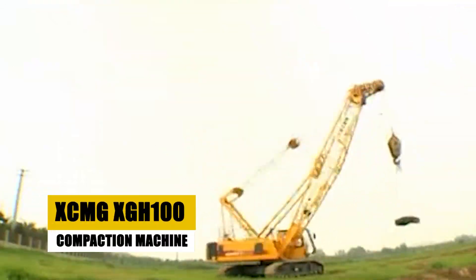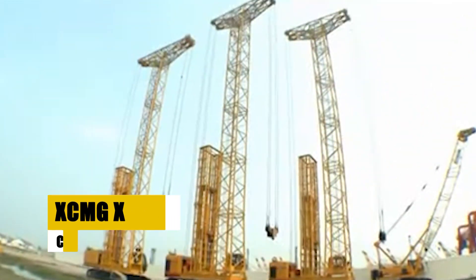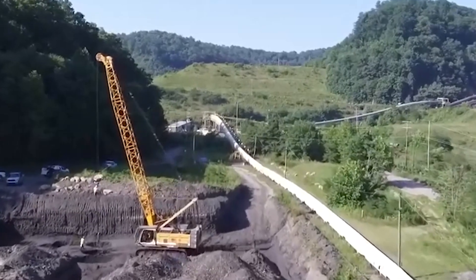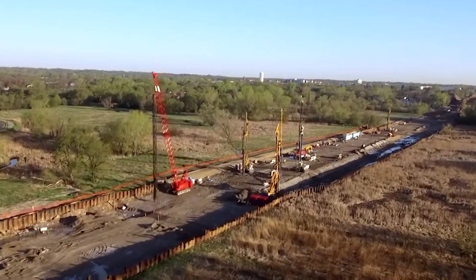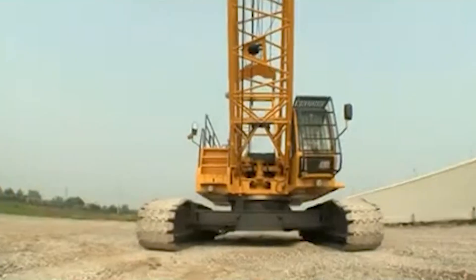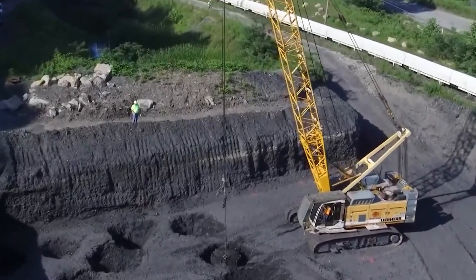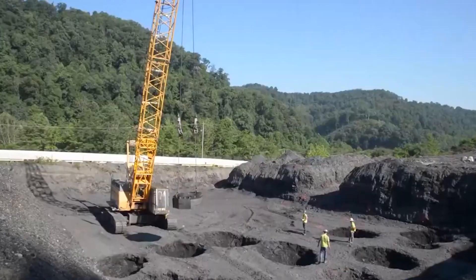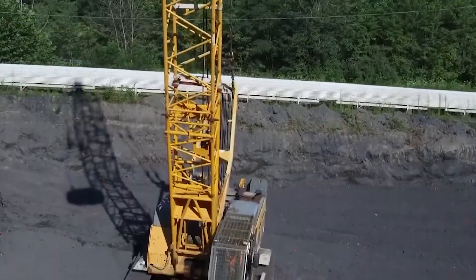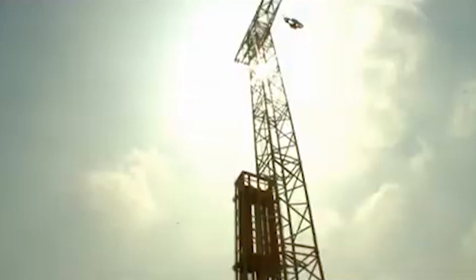The XCMG XGH 100 compaction machine secures the third spot on our list. It is a gentle giant that strategically tamps the earth, creating a symphony of compaction with each powerful vibration. Unlike machines relying on brute force, the XGH 100 works in harmony with the terrain, utilizing eccentric weights for deep, uniform compaction. It dances across the ground adjusting frequency and amplitude in real time, acting as a conductor for an orchestra of soil particles.